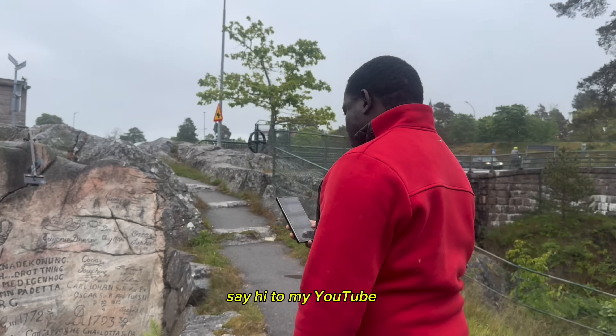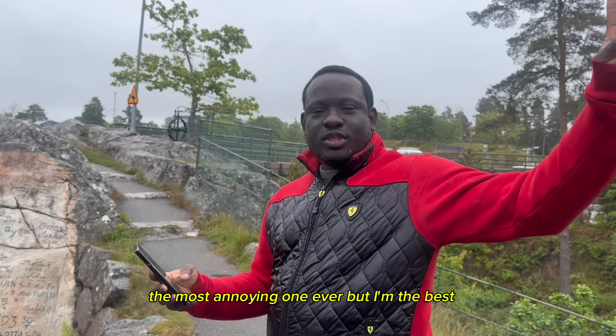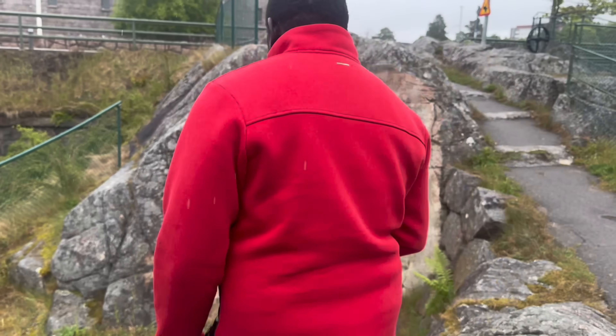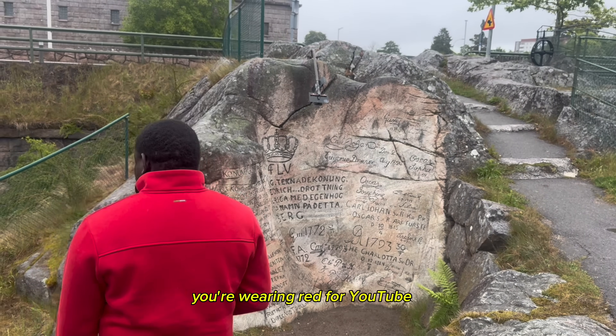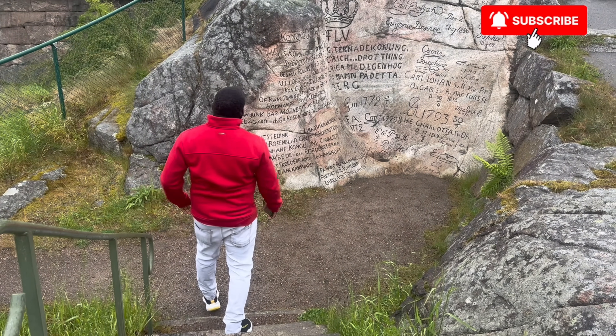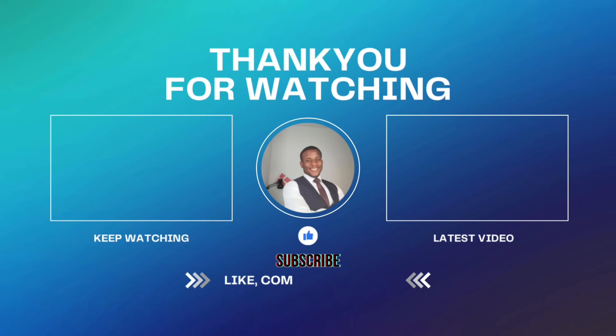My brother makes a cameo: 'Hey, I'm John's brother — the most annoying one ever, but I'm the best.' We're both wearing red for YouTube. Thanks for watching and see you on the next one!